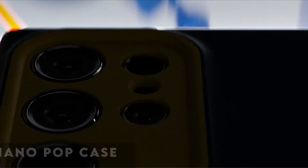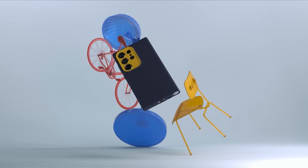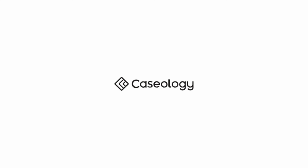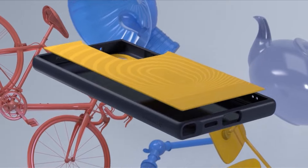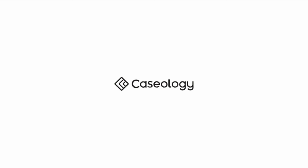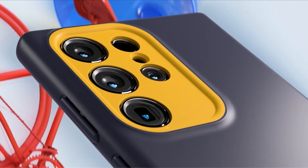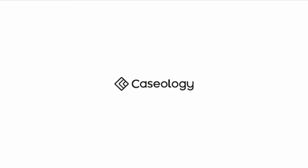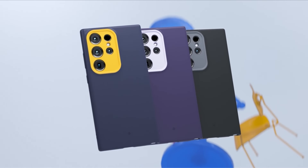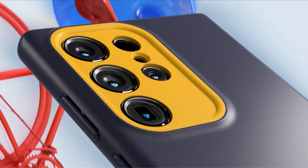At number 4 is the Caseology Nano Pop case. The Caseology Nano Pop Case for the Galaxy S24 Ultra epitomizes a perfect blend of design excellence and functionality. Originating from the creative hub of Irvine, California, and crafted in South Korea, this case embodies high-quality precision with its edgy, modern, and clean aesthetics. The silicone feel ensures a comfortable and secure grip, while its lint and dust-free composition makes it pocket-friendly. The bold contrasting two-tone colors and distinctive camera ring design add a sporty flair, and the raised ring around the camera provides additional protection.